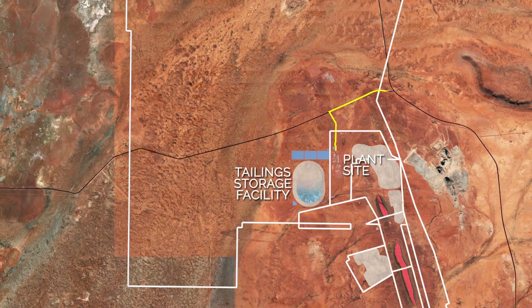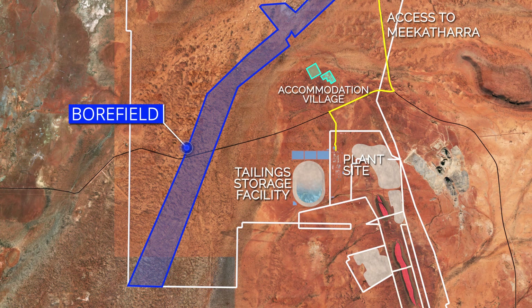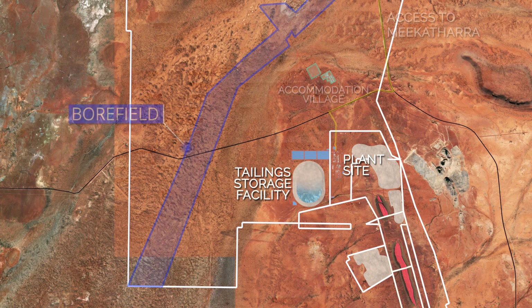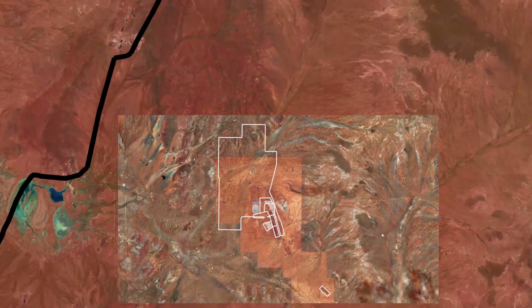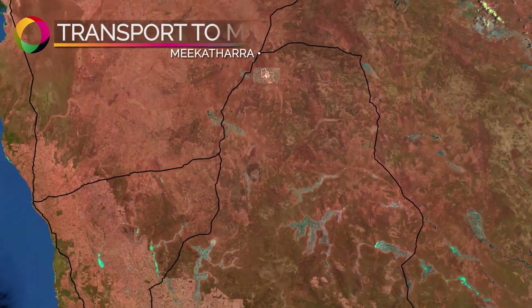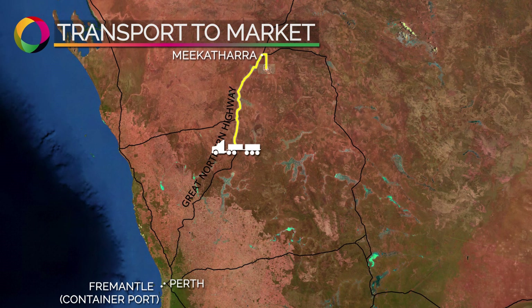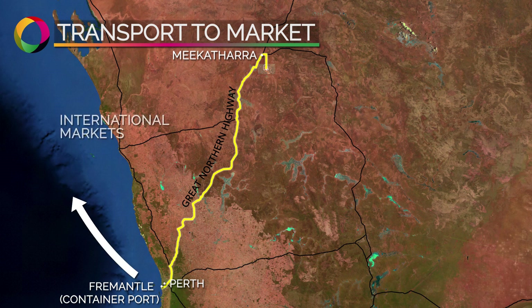Additional non-process infrastructure includes an accommodation village and processing water sourced from a bore field within the project area. The high purity, high-value final product will be transported in standard 20-foot shipping containers by truck to Fremantle Port for export to customers in the steel, battery and specialist chemical markets around the world.